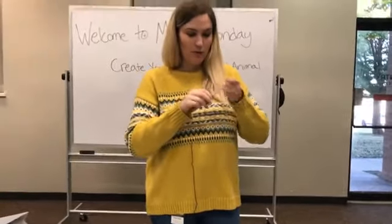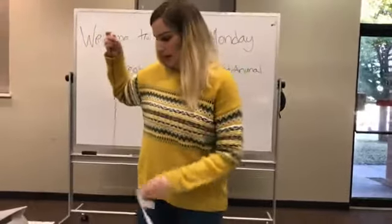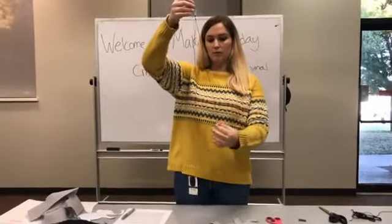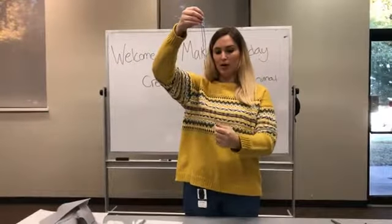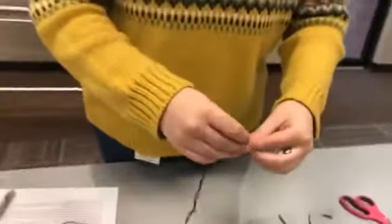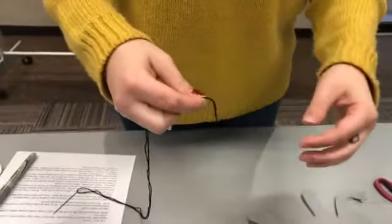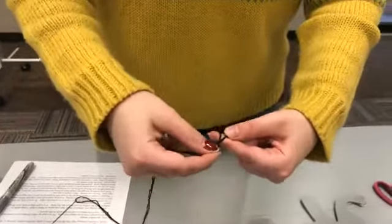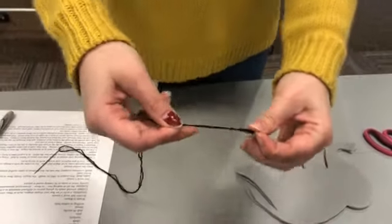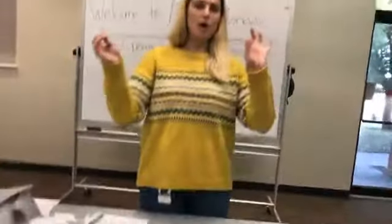So I threaded my needle. We're going to take it all the way down to where the two ends meet and tie them in a knot. I take it around my finger, making a loop, then rolling that tail to where it's inside the loop, and pulling it through to make my knot — that's how my mom taught me. Now I've got two good knots on the end.